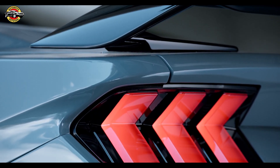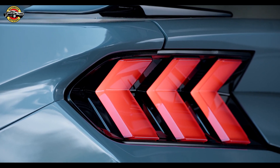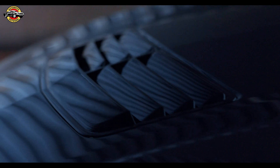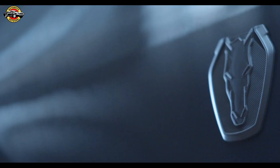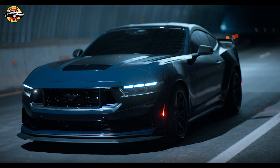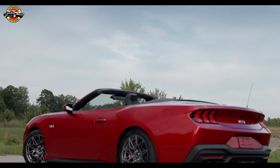For those seeking the ultimate track capability, the Mustang Dark Horse Series is here to fulfill your racing ambitions. With upgraded suspension, aerodynamics, and a 5.0-liter V8 engine, it's the most track-ready naturally aspirated Mustang ever. This is the pinnacle of performance and precision.